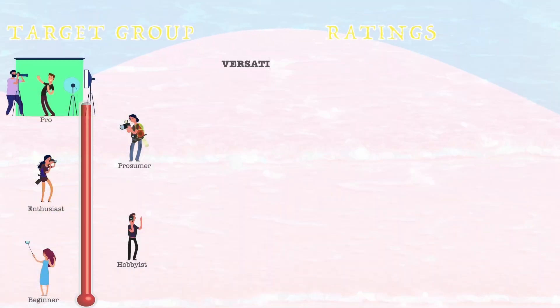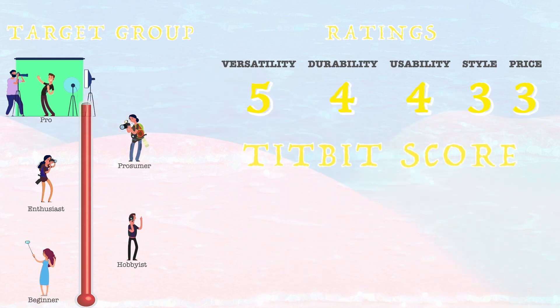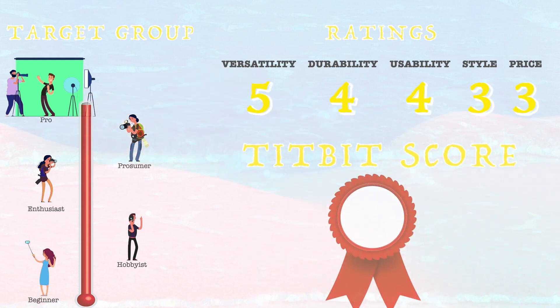And the score will be lower if a camera falls short of expectations or simply offers poor performance in one or more categories. On the final scoreboard, you then can see both values. The category rating will tell you something about the true performance of the camera, while the final Tidbit score also tells you how desirable, or let's say tasty, the camera is today.